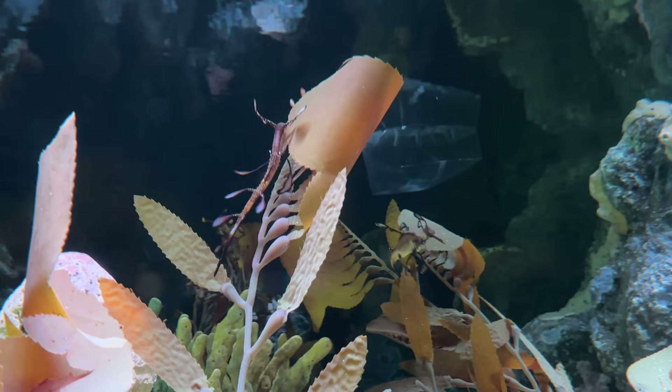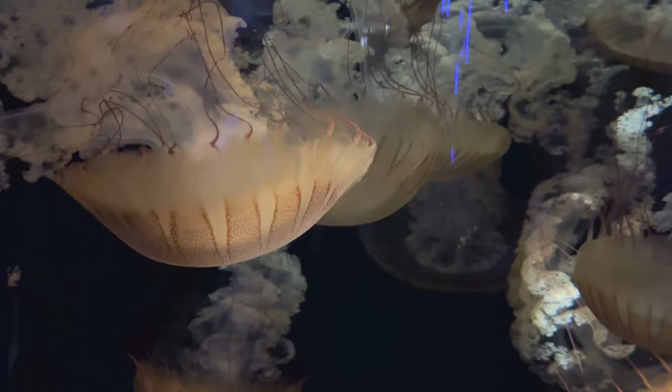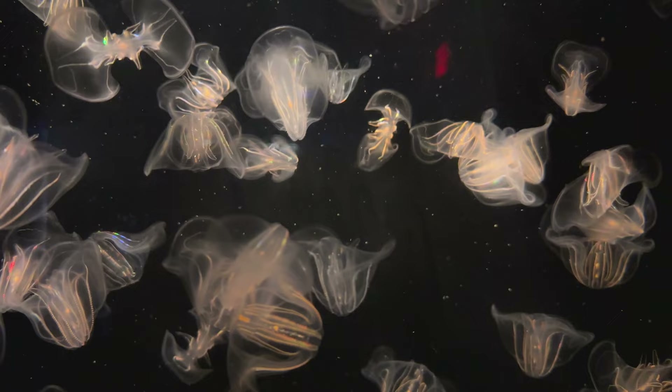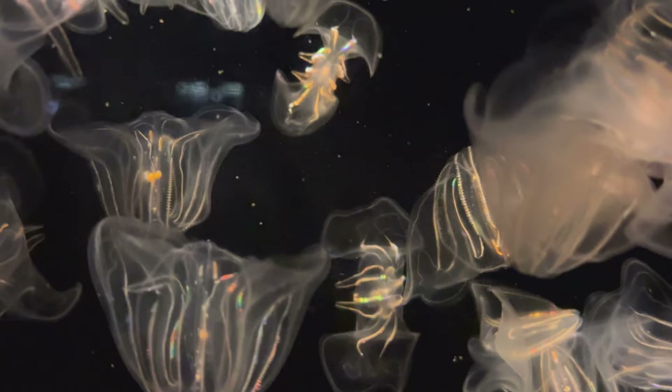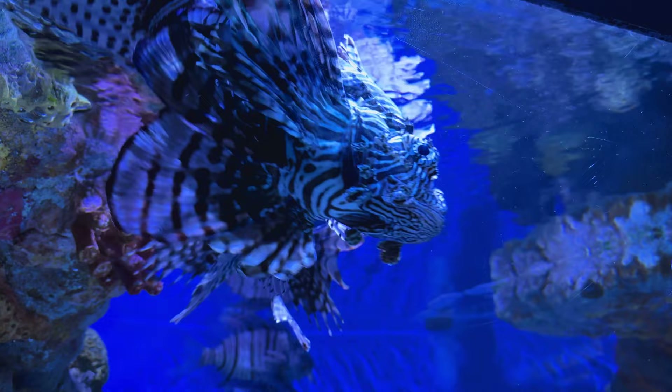These are the jellyfish, or sea jellies, since they aren't technically fish. I always love seeing these in aquariums. Probably the coolest looking fish here — the lionfish. Their spines are venomous, and their camouflage makes it easy for them to eat prey, which they swallow whole.